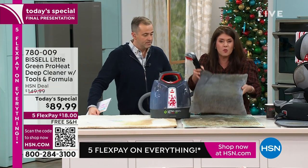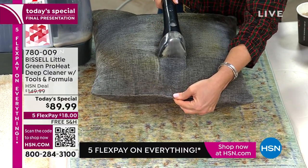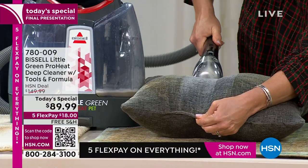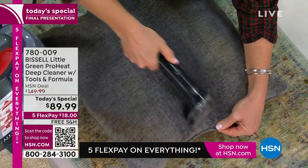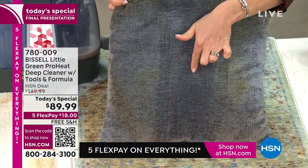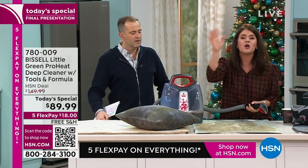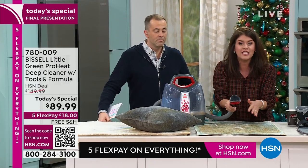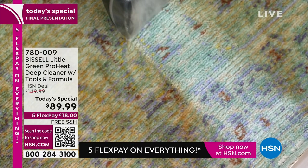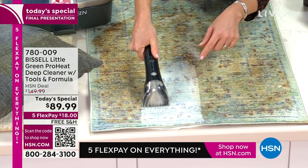You push a button, the heatwave technology ignites, you start scrubbing, and pull back. There's nothing better than deep cleaning a pillow you'd normally toss or dry clean. For expensive rugs you think have to be dry cleaned — don't get a 20-pound machine and don't rent one. Have you ever tried getting a rental machine into your car? It's very awkward. This is smaller than my purse and lightweight, but you're going to see these incredible results every single time.